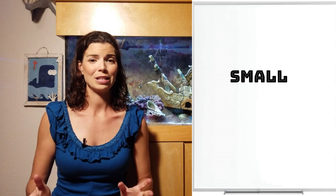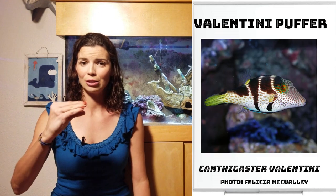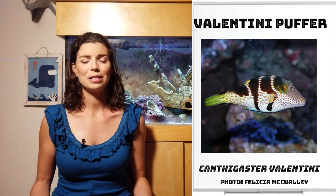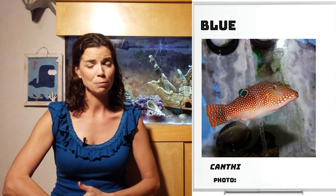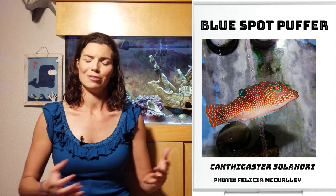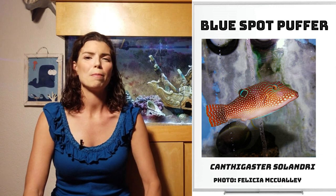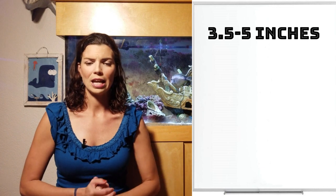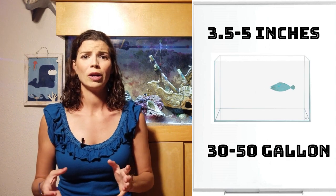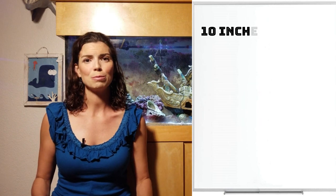Let's get started with the small pufferfish. These guys look a little bit different in body shape than other puffers — that's going to be the Valentini puffer. You can see they kind of have an elongated nose that almost reminds me of duck face. The Valentini puffer will stay pretty small, and so will the Blue Spot puffer — also sometimes called the Fiji Blue Spot, though the name varies. Both stay about three and a half to five inches, and you can keep them in a 30 to 50 gallon tank.